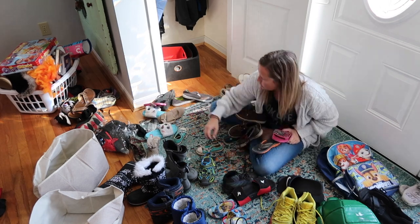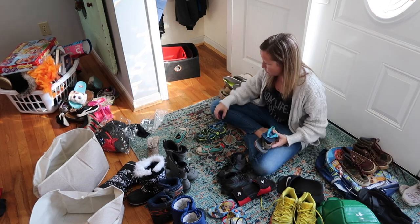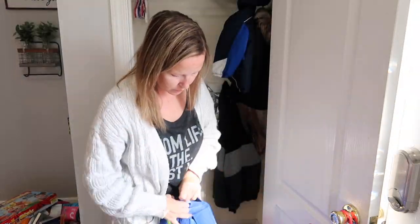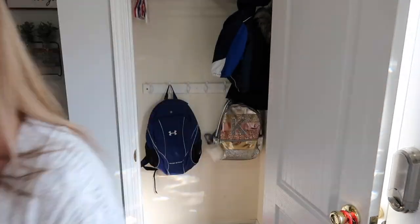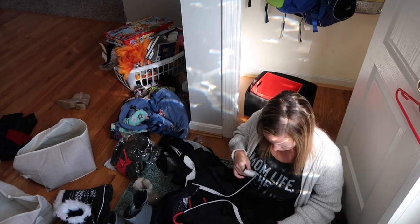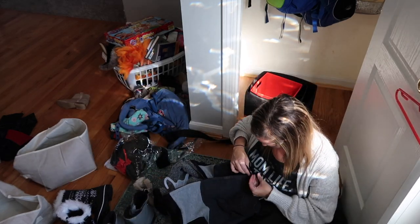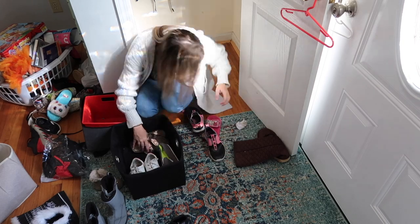As you can see, the struggle is real when you have six children. The shoes — oh my gosh, y'all — we have so many, but yet when we need a pair of shoes we never can find them. So I'm going through all of these trying to figure out what shoes will fit which child, and figuring out which shoes don't fit any of them or are so destroyed that they just need to be thrown out at this point. It is a process, but it felt good to purge a lot of those.